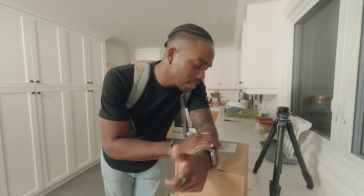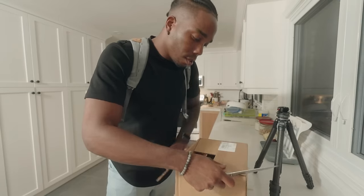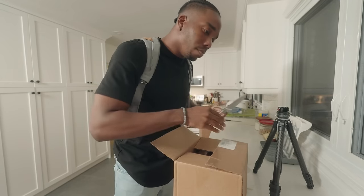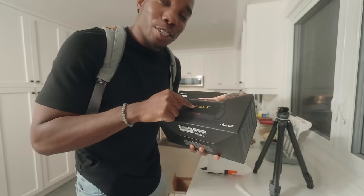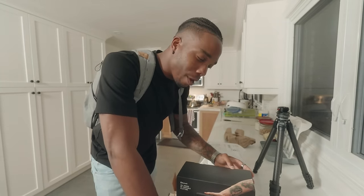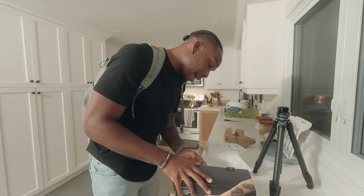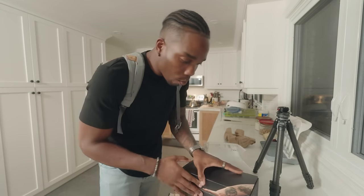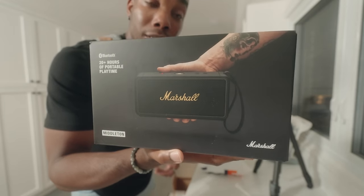One of my favorite things about being a tech content creator is always getting random packages. I had a feeling it might be a speaker from Marshall. And yes — it's the Marshall Middleton. This is actually a replacement. If you follow me on IG and TikTok, you probably saw a video a couple months back about how I got a speaker from a brand that appeared to be used and was filthy. It looks like they sent me a brand new speaker to replace it. Shout out to the folks at Marshall for honoring their promise.